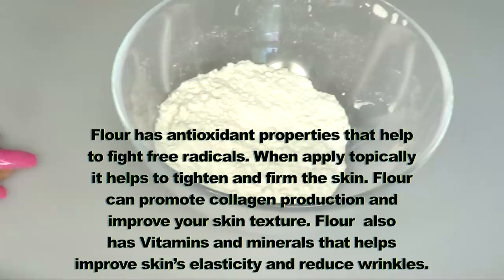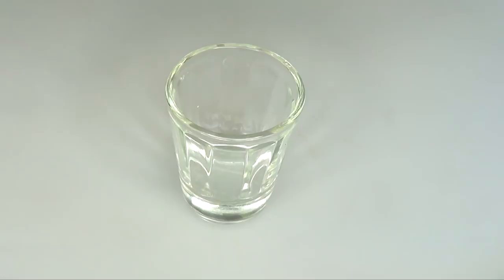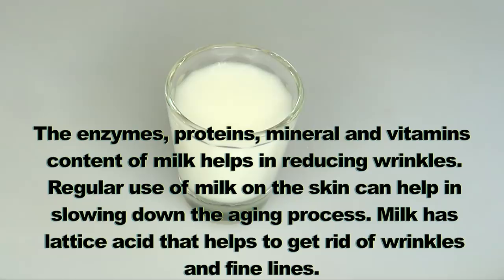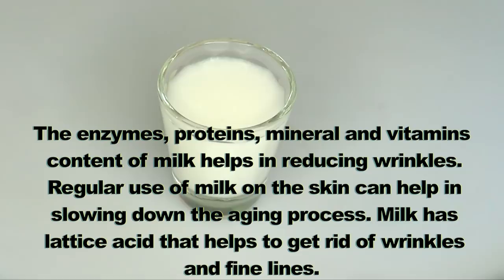The second ingredient is milk — regular milk. The enzymes, protein, minerals, and vitamins in milk help in reducing wrinkles. Regular use of milk on the skin can help in slowing down the aging process. Milk has lactic acid that helps to get rid of wrinkles and fine lines. And the third and final ingredient is cucumber.